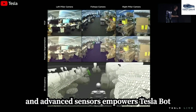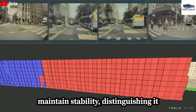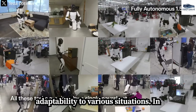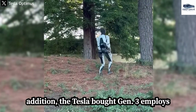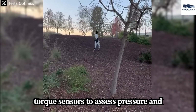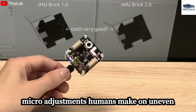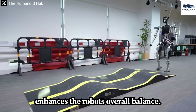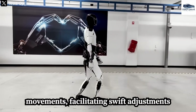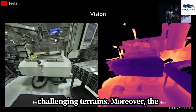The combination of artificial intelligence and advanced sensors empowers TeslaBot Gen 3 to predict movements and maintain stability, distinguishing it from conventional rigid robots. TeslaBot Gen 3 employs a sophisticated array of foot-mounted inertial measurement units (IMUs) and torque sensors to assess pressure and orientation, mimicking the subtle micro-adjustments humans make on uneven surfaces. Dynamic balance is further refined through high-frequency physics simulations that evaluate potential movements, facilitating swift adjustments to maintain stability and equipping the robot to effectively manage challenging terrains.